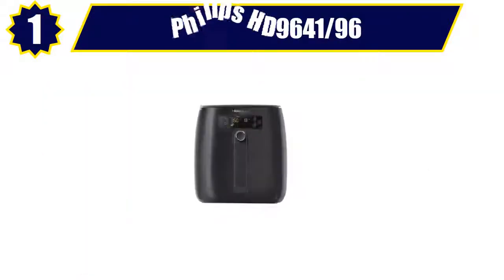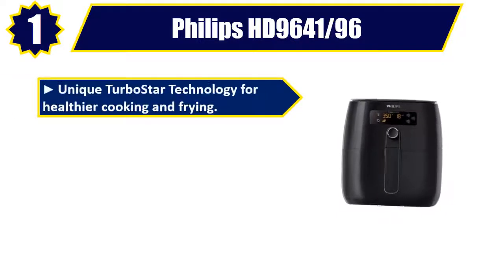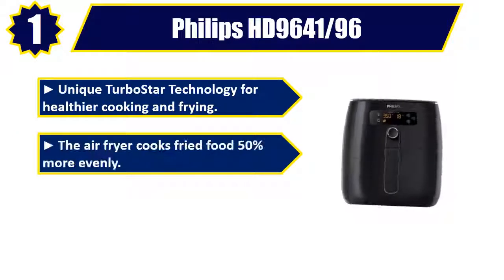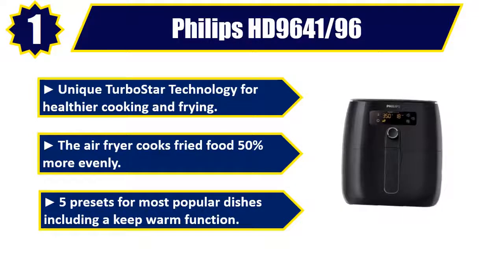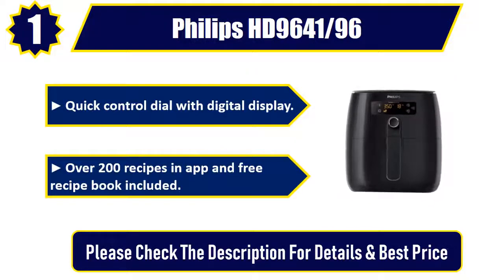Number 1: Philips HD 9604196. Unique Turbo Star Technology for healthier cooking and frying. The air fryer cooks fried food 50% more evenly. 5 presets for most popular dishes, including a keep warm function. Quick control dial with digital display. Over 200 recipes in app, and free recipe book included. Please check the description for details and best price.